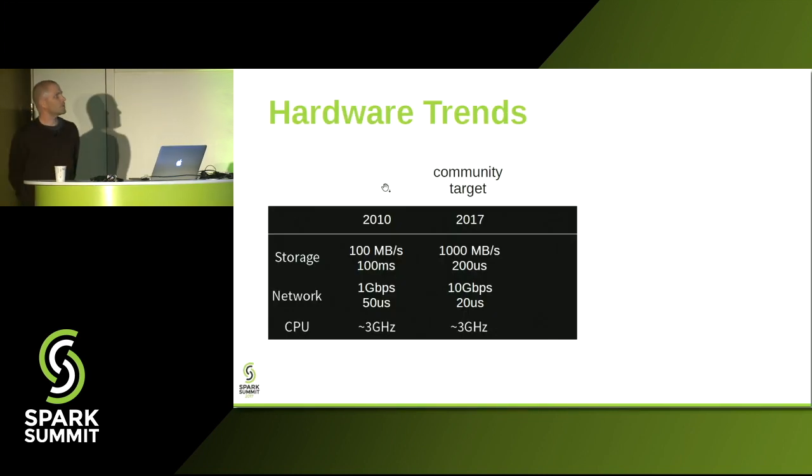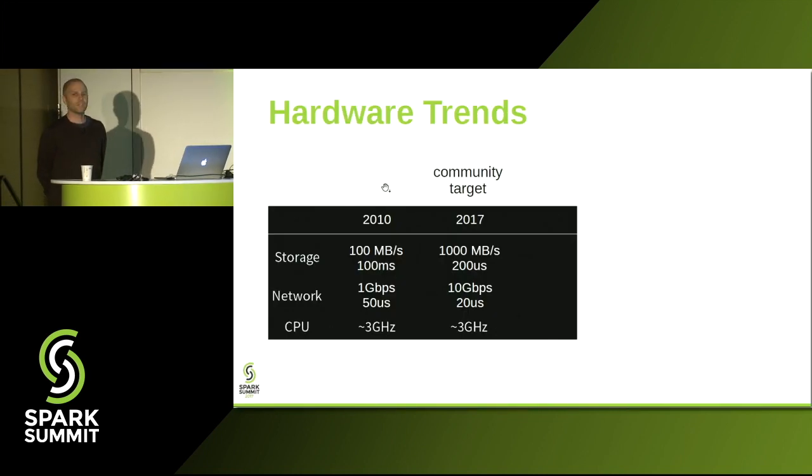Let me start with a brief look at some of the performance trends that are motivating the talk presented today. If you've been attending Spark Summit earlier this year, you may remember this table, which I copied from the keynote. It basically shows that since 2010, when Spark was initially released, network and storage hardware have undergone a 10x or more improvement, both in terms of latency and throughput.